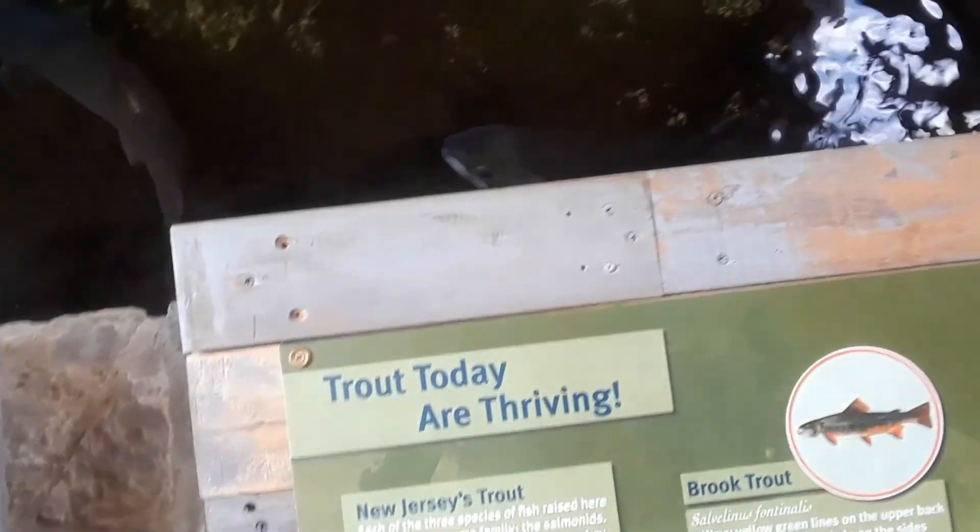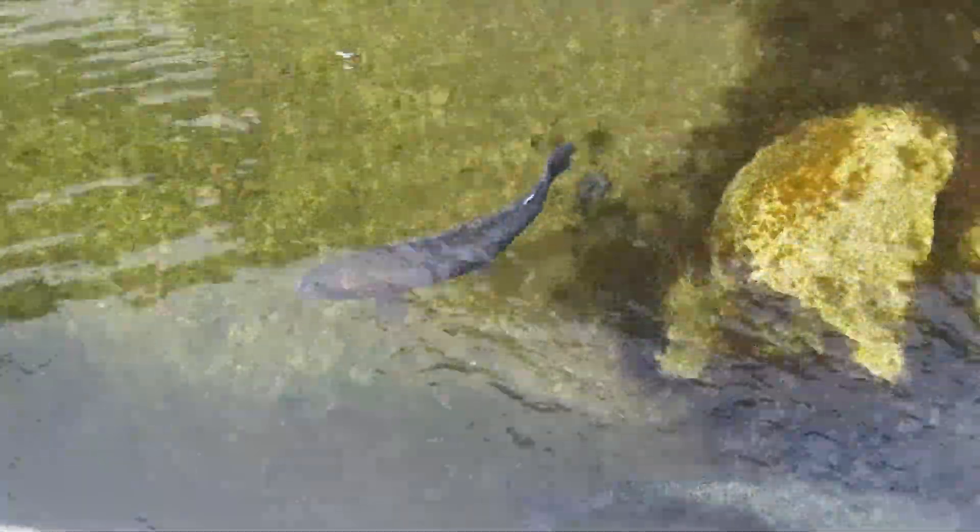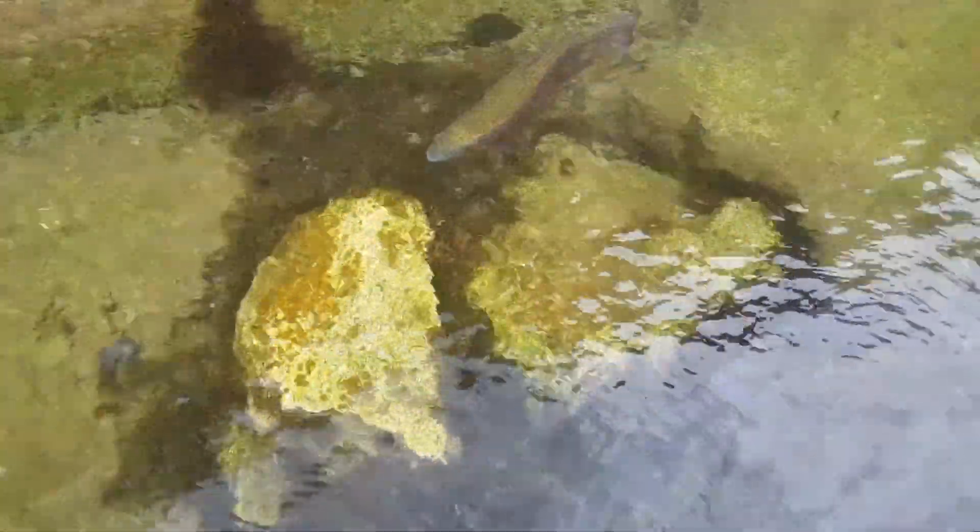Here's some trout. That trout's about two feet long or more. They see us coming — look. They're huge. Oh my god.